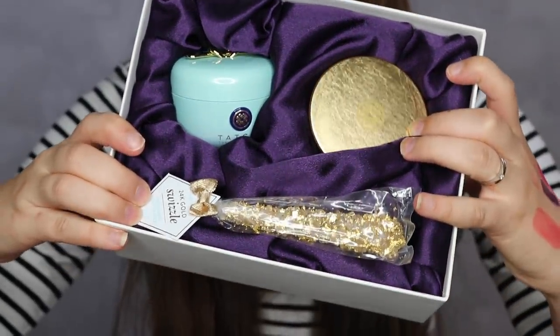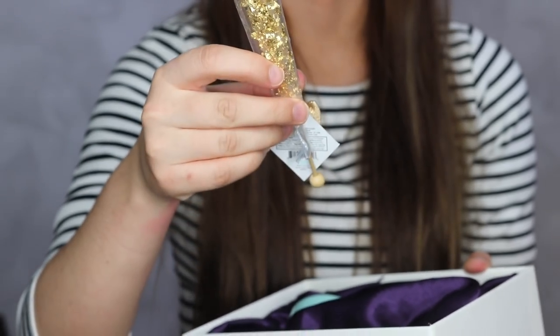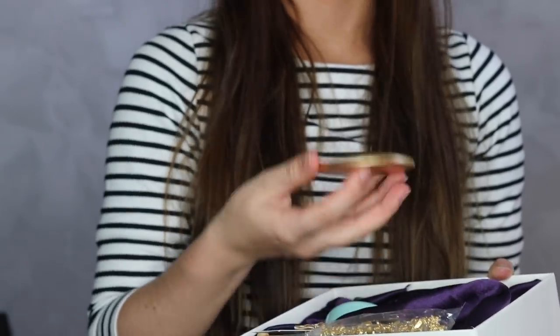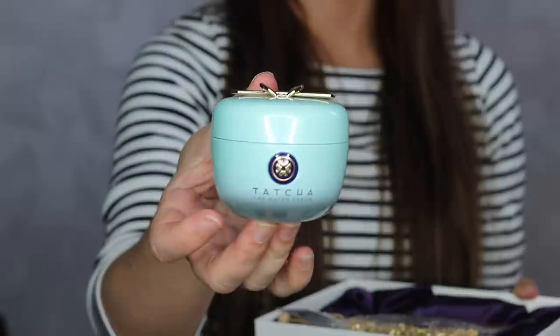The next package is from Tatcha, which I love - it's a really expensive brand but everything I've tried is super good. Inside there's 24-karat gold swizzle rock candy, which looks pretty, plus a Tatcha mirror. There's also a water cream with a golden spoon on top, which is so fresh and clean. I'm not going to try it now because I have makeup on, but it smells really nice and the packaging has silk inside.